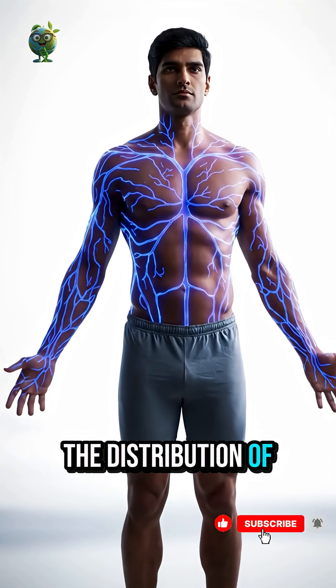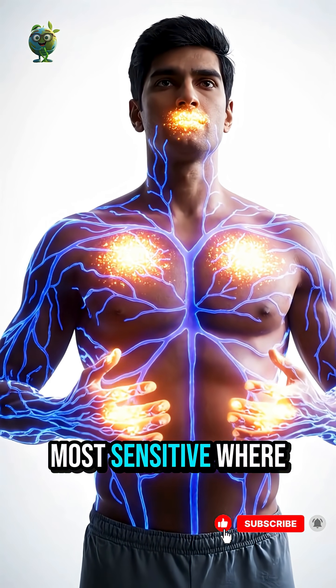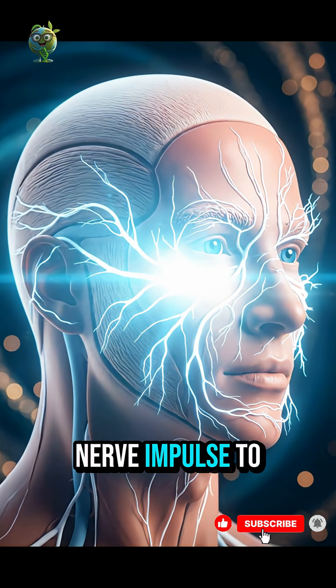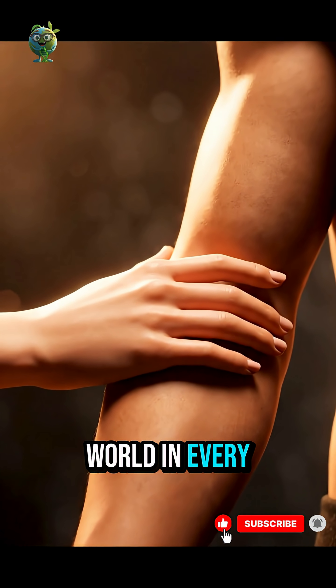The distribution of receptors shapes our sensory world, most sensitive where human contact matters most. From a single nerve impulse to emotion, the skin connects us to the world in every sense.